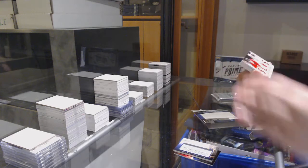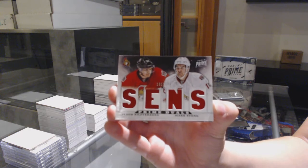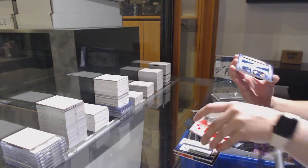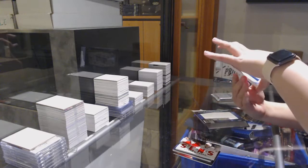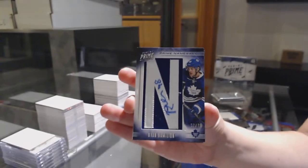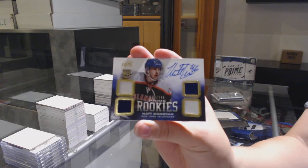We've got a dual jersey of Jakob Silferberg and Mark Stone, number 200 for Ottawa. A prime namesake, number 275 for Toronto, Ryan Hamilton. And a prime time rookie quad jersey, number 249 for the Islanders, Matt Donovan.